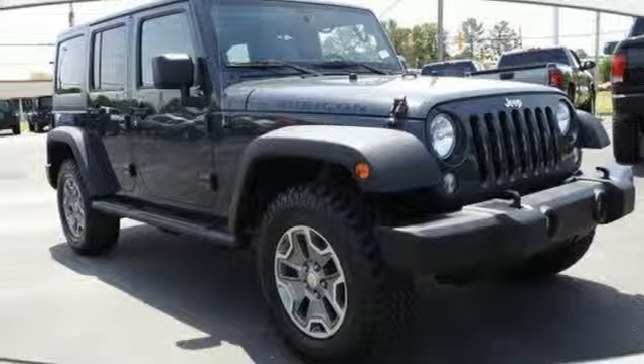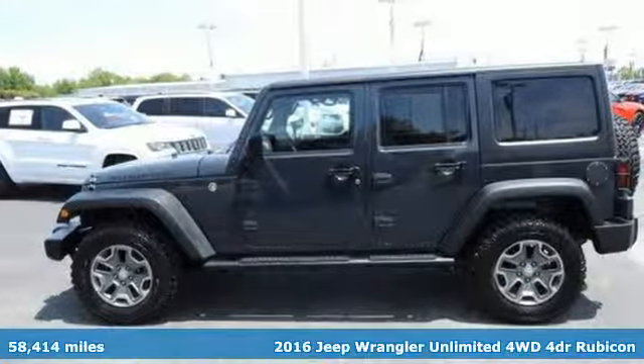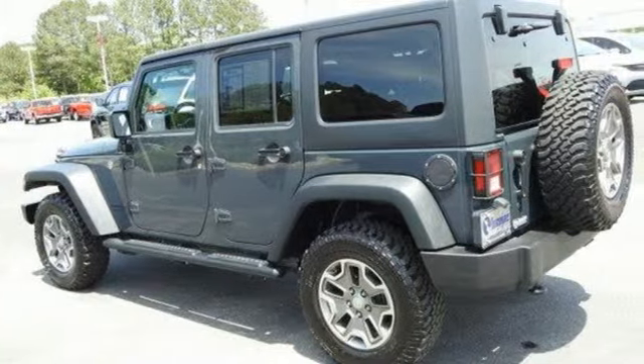It's a 2016 Jeep Wrangler Unlimited. With four doors and legendary off-road capability, the world opens up to endless possibilities. Plus, it offers an exciting list of features.